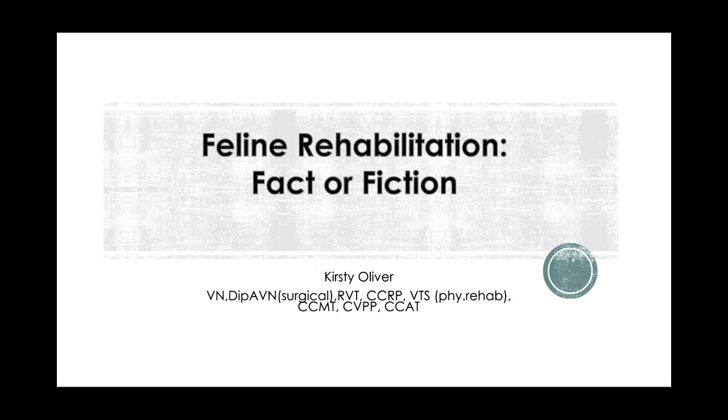From the rehab perspective, we talk an awful lot about what happens with our canines and how we get them back on the road. I think it's easy to forget the kitties — they need rehabilitation. They have just as much surgery as our canine friends do. Sometimes feline rehabilitation is a bit like a baby unicorn or a baby pigeon. You don't see many, but when you do, they really are quite memorable.